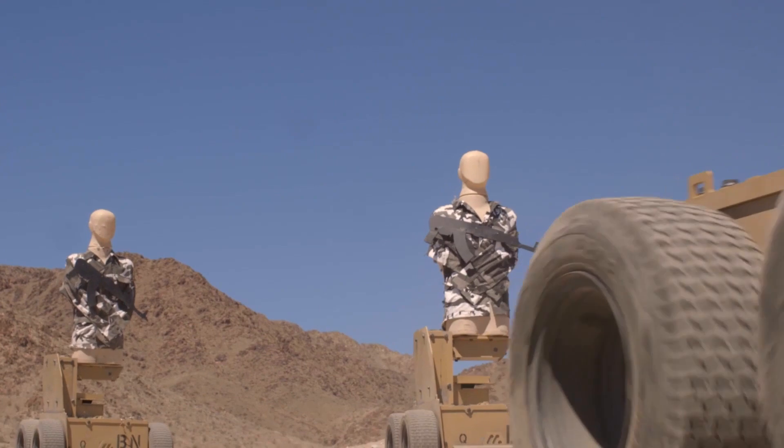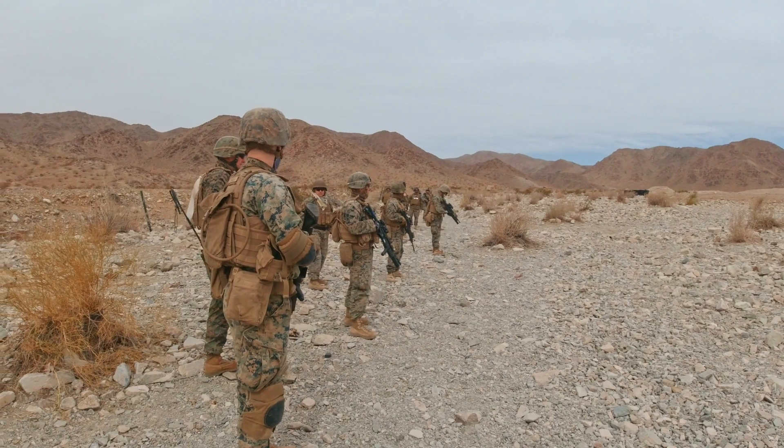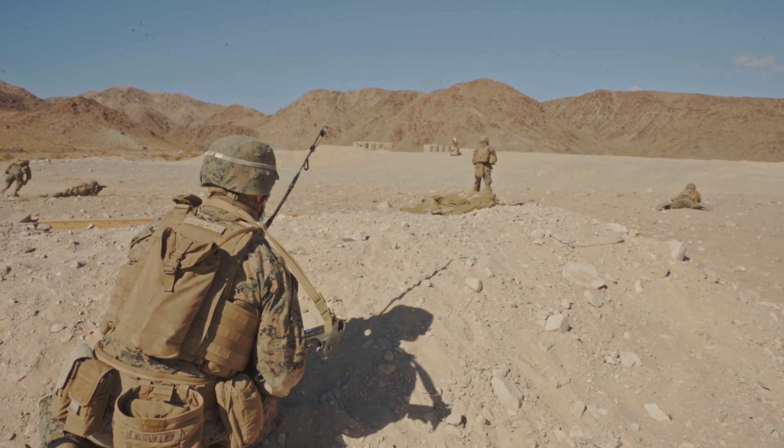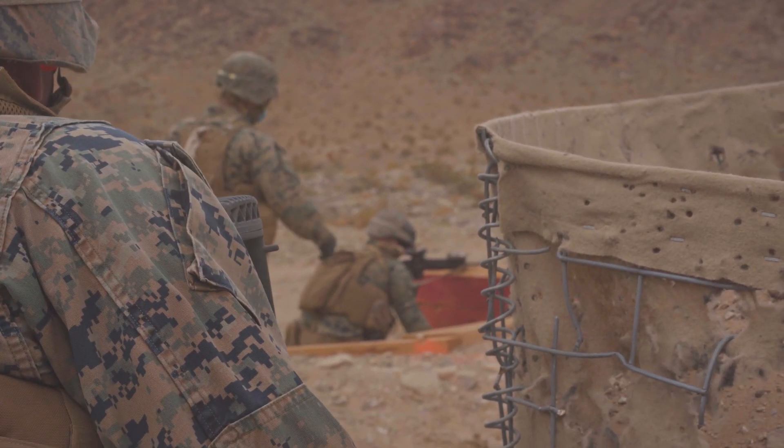Marathon targets have a distinct advantage over static targets and pop-up targets. We're able to fight against a realistic enemy and we can see what they would do in battle and adapt how we react to that.